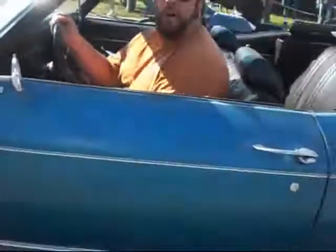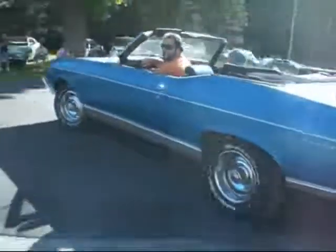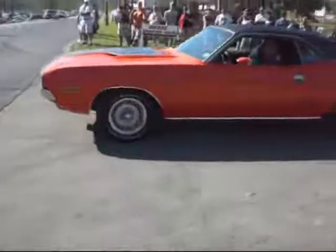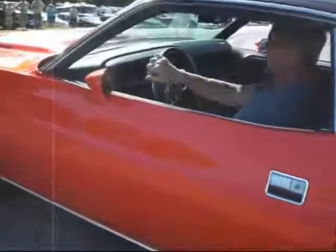307 — nice and reliable, all original. 383 Magnum, what a beauty — the Scat Pack, rapid transit system.